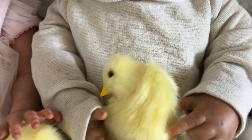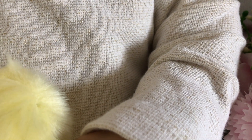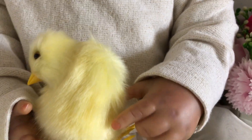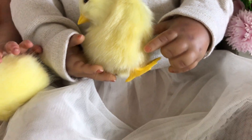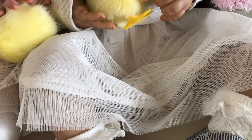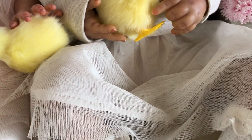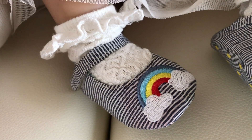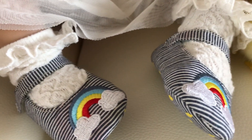Her dress has got gold flecks which you can't quite pick up on camera. She's wearing a tutu skirt — I think they call it that — with many layers of light netting, and she's got frilly socks on. That dress cost me two pounds and the shoes were 50p — with little rainbows on them. Absolutely chuffed with those.